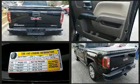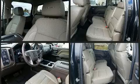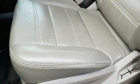Standard features include front and rear reading lights, a rear step bumper, heated and ventilated seats, skid plates, a bed liner, and power seats. Power adjustable pedals allow the driver to optimize his or her driving position, enhancing visibility, comfort, and safety.